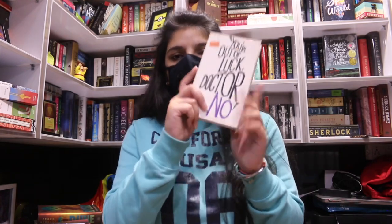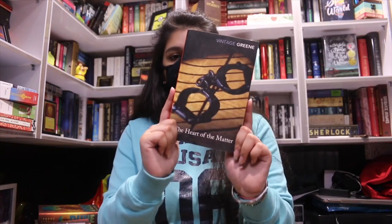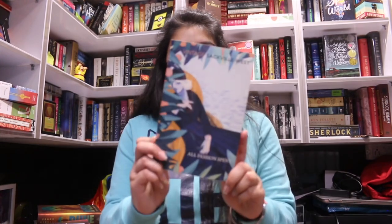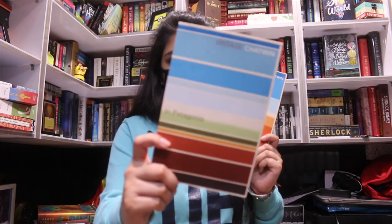I then bought more Penguin classics from another stall with a tiered discount deal: buy two and get 20% off, three get 40% off, and four get 60% off. I ended up buying five books. The first is Dr. No from the Heroes and Villains series — 199 rupees. Next is The Heart of the Matter, then All Passion Spent — both red spine Penguin editions. From the same author, I also got The Songlines and In Patagonia. I spent 1,300 rupees on all five.